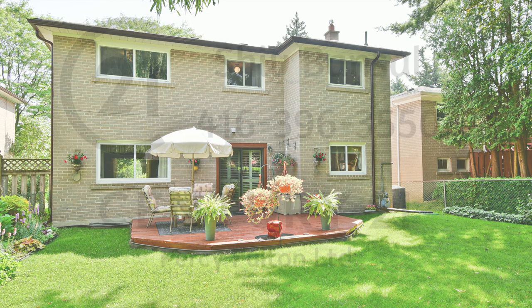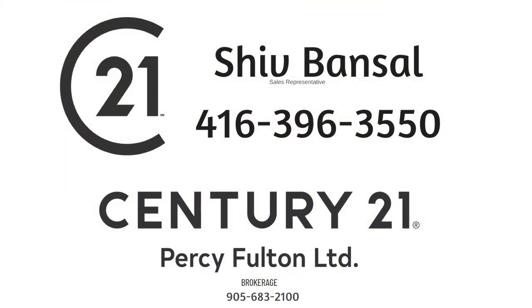Thinking of selling or buying? Call Shift Bandsville at 647-523-8201.